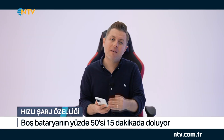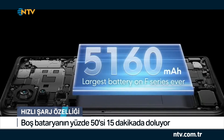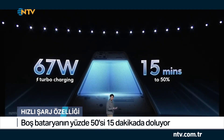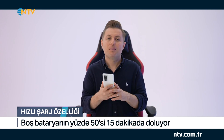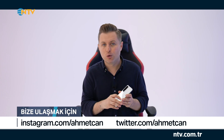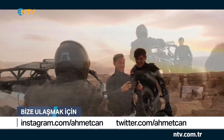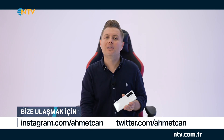Bir oyuncunun en fazla beklediği konu başlıklarından biri de şarj performansı. Üzerinde 5160 mAh'lık bir bataryası yer alıyor; bu sayede bir gün boyunca telefonunuzun şarjı yetebilir. Hızlı şarj konusunda ise 67 Watt'ı destekleyen turbo şarj özelliği var ve bu sayede 0'dan %50 şarja 15 dakikada ulaşılabiliyor. Arkasında üçlü kamera sistemi yer alıyor; ana kamera 64 megapiksel, optik ve elektronik görüntü sabitleme özellikleriyle donatılmış. Bu model aynı zamanda 8K video çekebiliyor ve fotoğraf performansı yapay zeka ile destekleniyor.